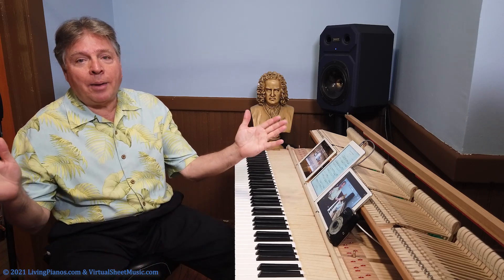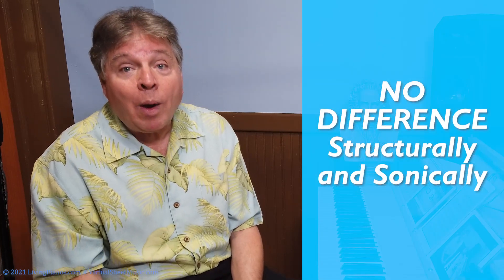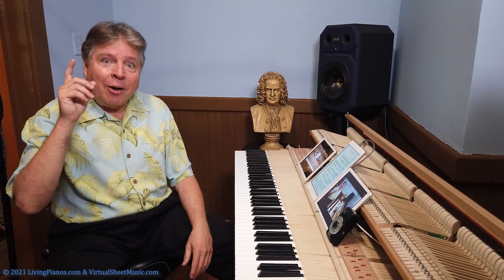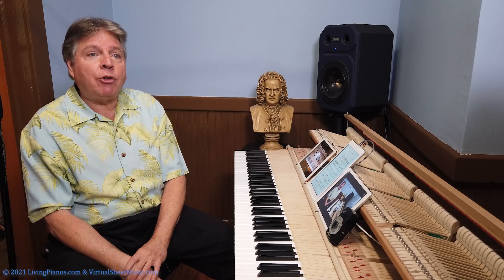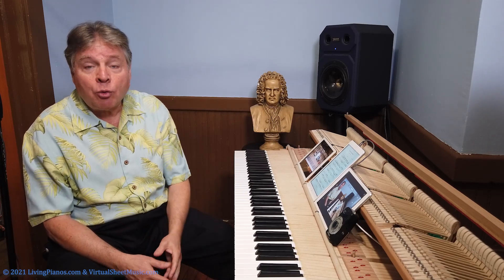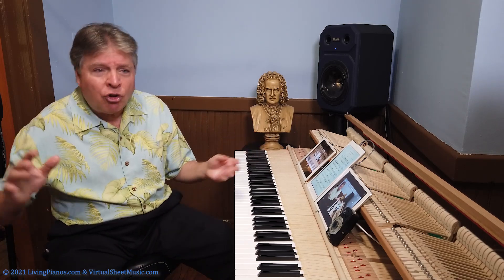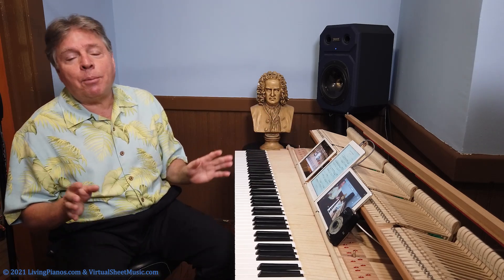Right out of the gate: structurally and sonically, there is absolutely no difference between the sound or the way a piano with a wood finish versus a black finish plays or sounds. Pianos have had veneers on them for well over a hundred years. Whatever the veneer on top — whether it's a natural wood finish or sprayed lacquer, high gloss or satin — makes no difference in the sound of the piano.